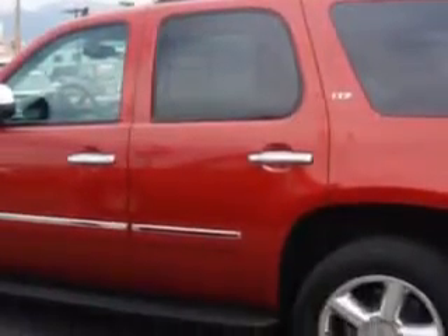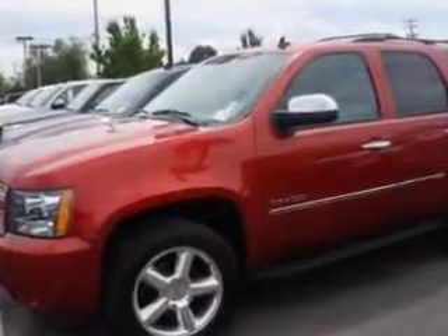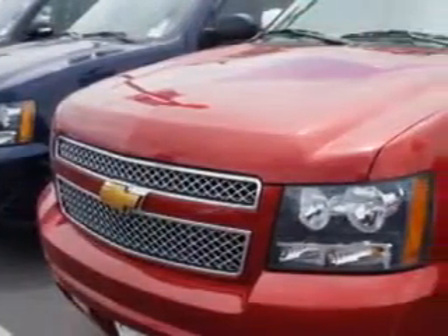Equipped with an 8-cylinder engine and an automatic transmission. Enjoy this family SUV with features like tow hooks, leather upholstery, alloy wheels, rear stereo controls, heated driver and passenger seating, heated outside mirrors.